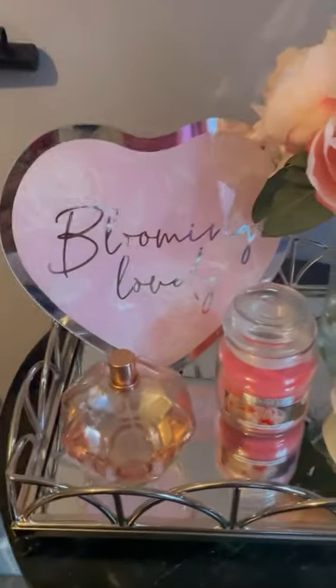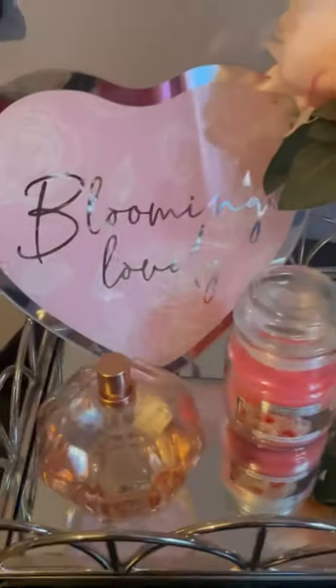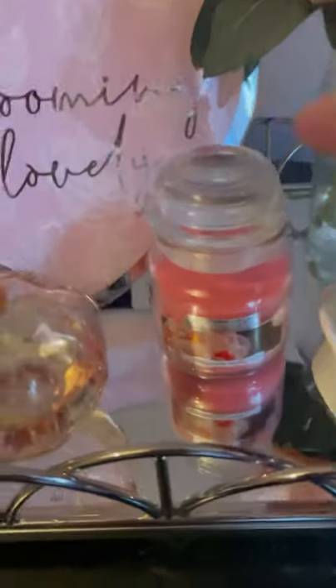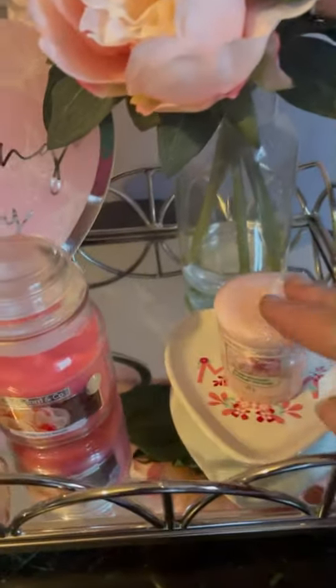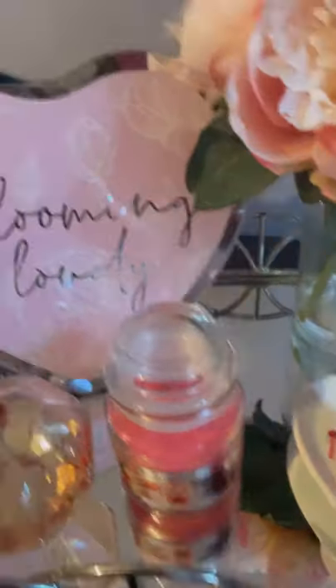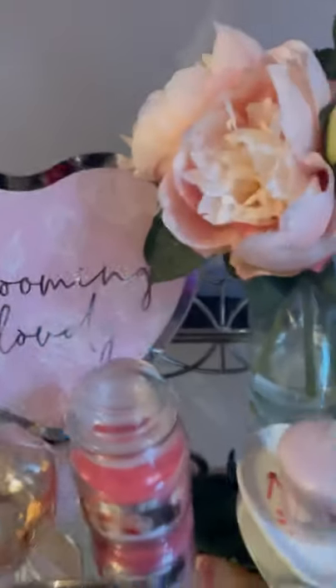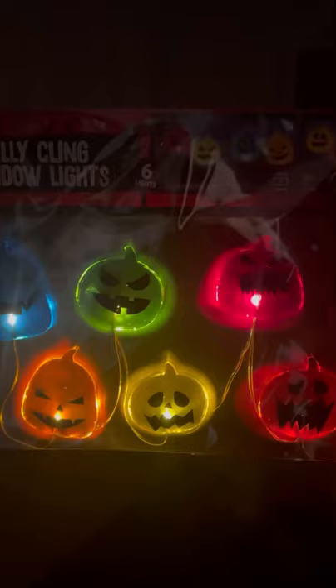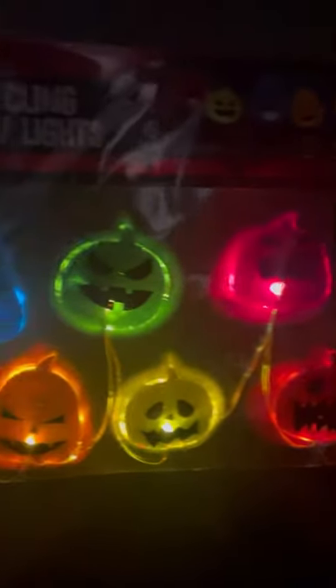Do you want to see what I put on my tray? It's absolutely beautiful, really worth the money. I've got the Just Right perfume on there that I got ages ago from Home Bargains — raspberry ripple scent. The little lanky candle you saw in the haul video. The little 'Blooming Lovely' plaque — really nice and gorgeous. And this is what the little window lights look like — very nice.